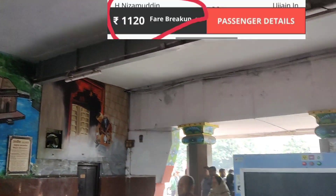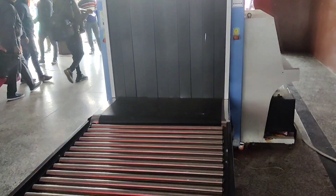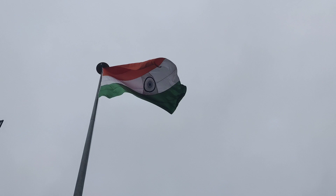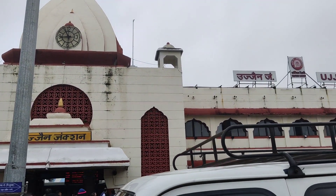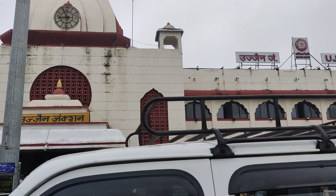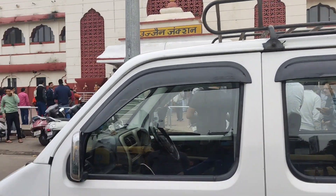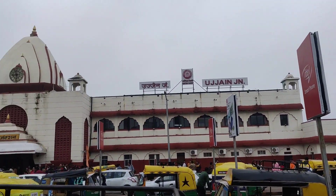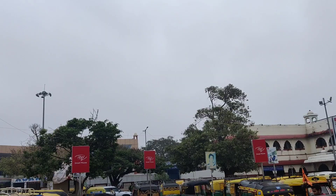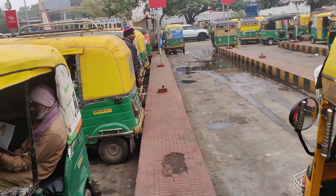After reaching there I took the exit from the railway station. At the exit you will see a number of autos standing there which would take you to your hotel. The hotel I booked was named Hotel Royal Palace. At the auto stand I talked to one auto driver and he dropped me at the hotel for around ₹100.